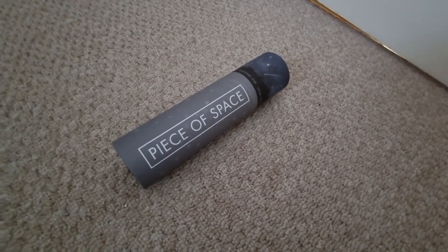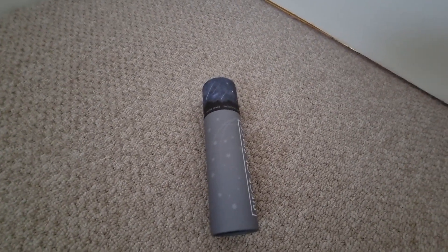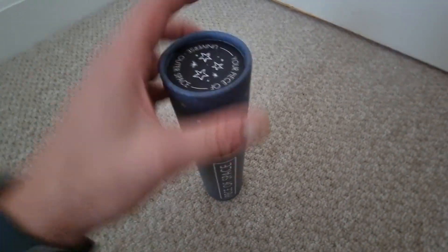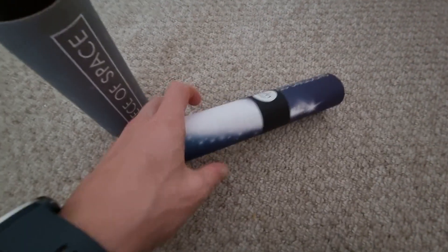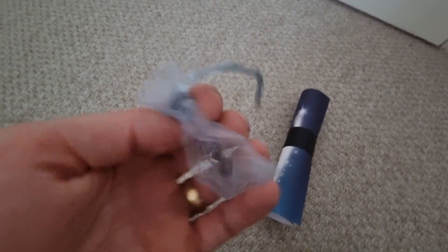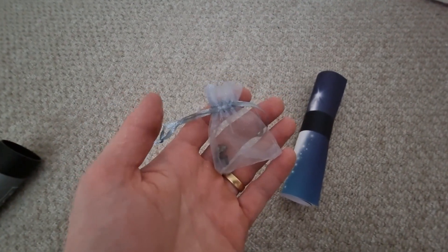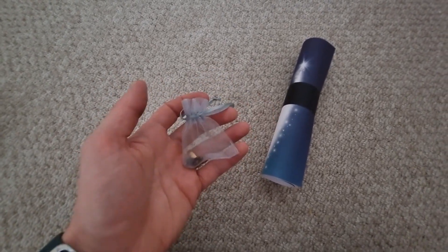The next unique astronomy gift is called Piece of Space. It's actually a piece of a shooting star — a meteorite that I believe landed in Argentina around 5,000 years ago. It comes in a nice container with a cool certificate that the recipient can put their name on, presented in a scroll effect. The piece itself is quite small but really cool — a genuine bit of meteorite. It's very unique and different, and I like the certificate too. It's great for kids, and I was really impressed by it — a lovely little gift to consider.